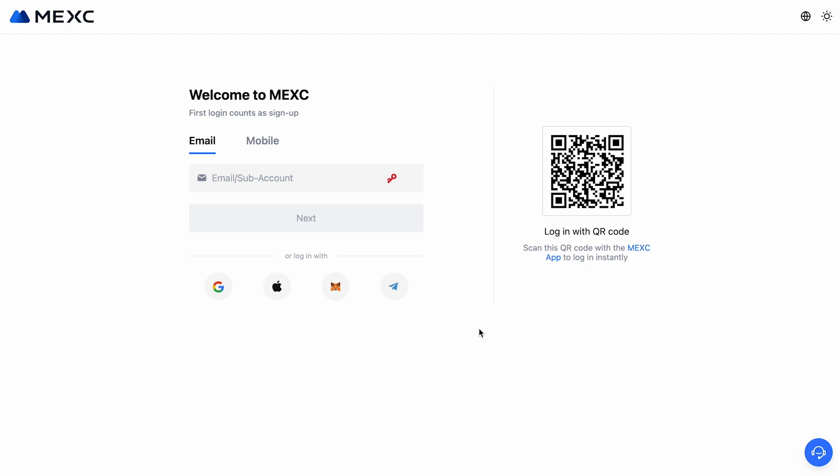That's it. Now you know how easy it is to register and set up an account on MEXC. If you have any questions, feel free to ask them in the comments. Happy trading and goodbye everyone.